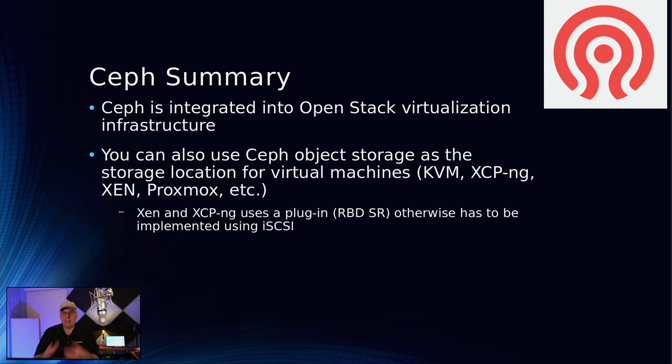Ceph is integrated into the OpenStack virtualization infrastructure, which is not a big surprise since that's a Red Hat technology. You can also use Ceph object stores and block storage with virtual machines — KVM and Proxmox both have native integrations. XCP and Xen, however, require a plugin called RBDSR. Without that plugin, you'd need to implement Ceph as an iSCSI-based target.